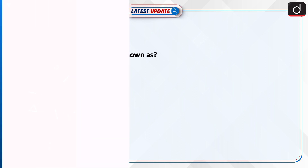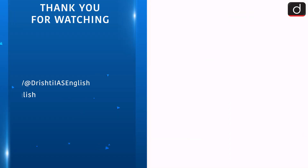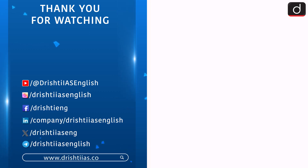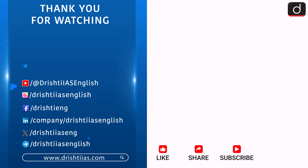Stay tuned for more such updates. For more informative content, like, share, and subscribe, and do not forget to press the bell icon to get the notifications.